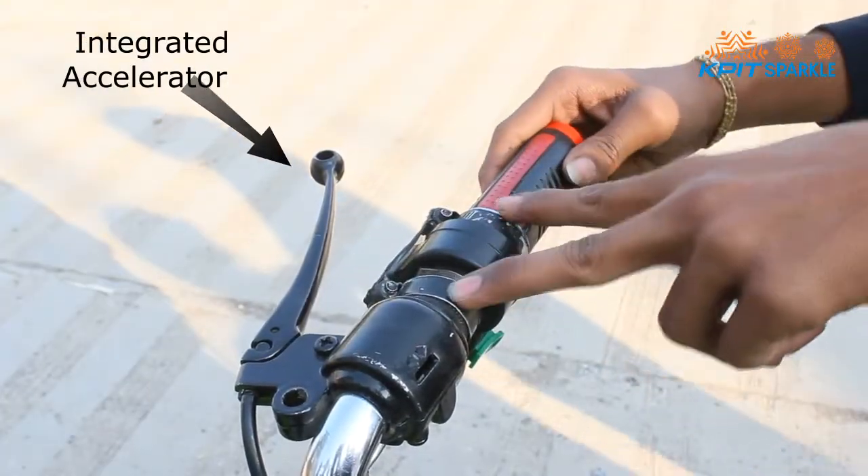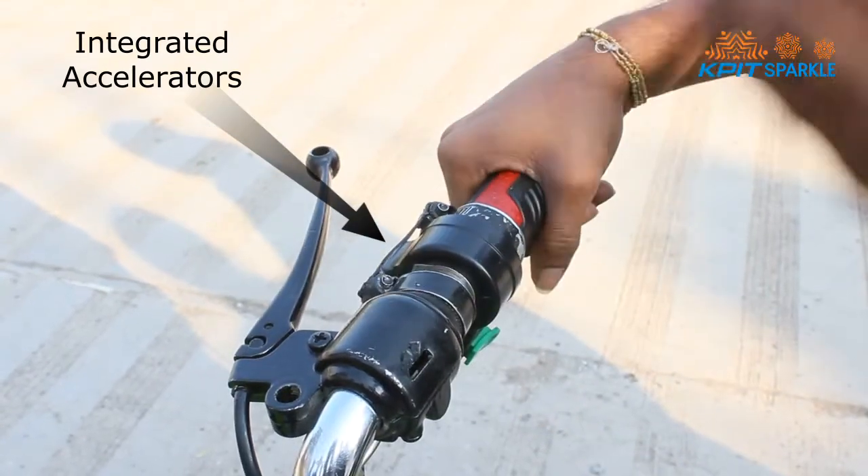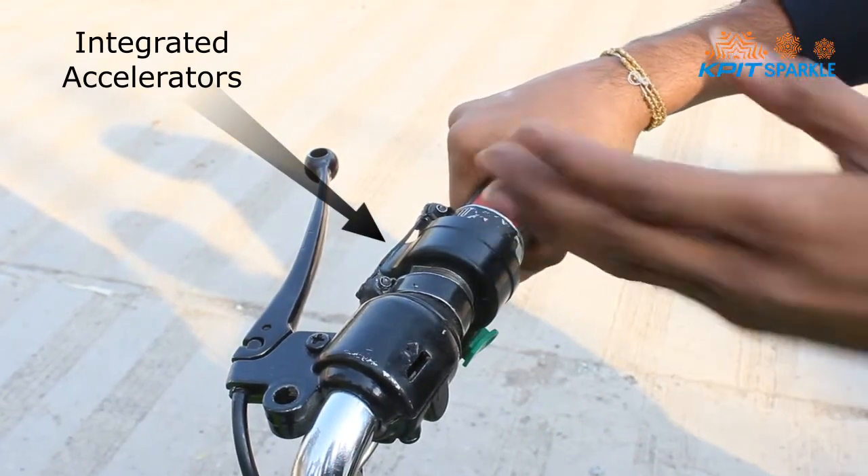This is our second and unique innovation, which involves integrating two accelerators for operating the bike on the electric motor as well as on the engine.